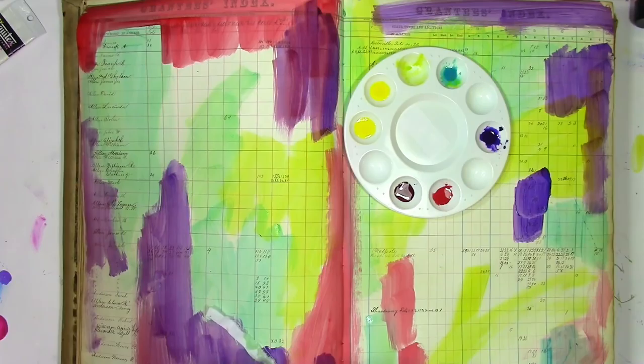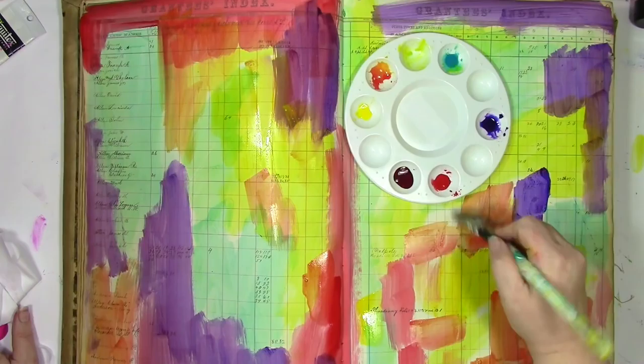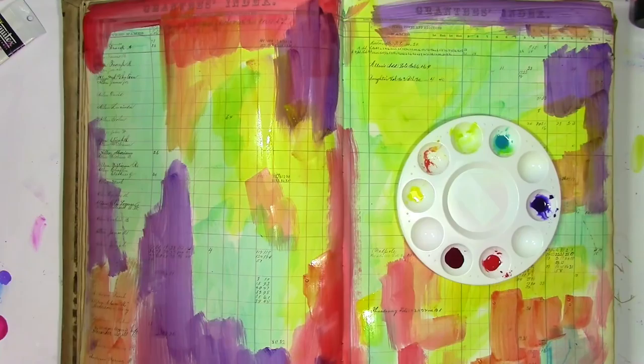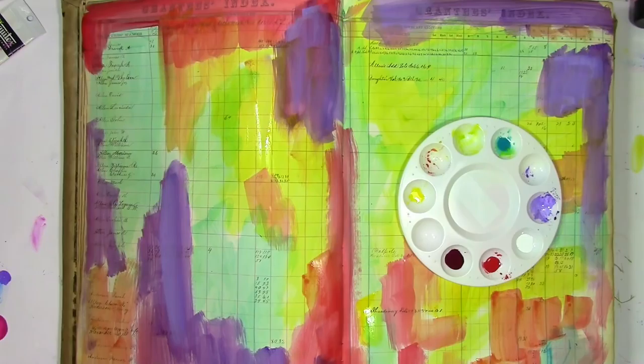That is the first clue that the muse has dropped on me as to what word belongs on this page. This journal has a theme, and that's feelings, so every spread is going to represent a different feeling. I didn't know which feeling I was going to do when I started this, but I'm starting to get a little bit of a hint. My muse operates on a need-to-know basis, and most of the time she decides that I don't really need to know what's going to happen until it happens. I've got that clue as to what the word might be, but she's not ready to let me know just yet.